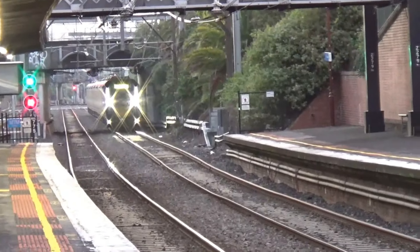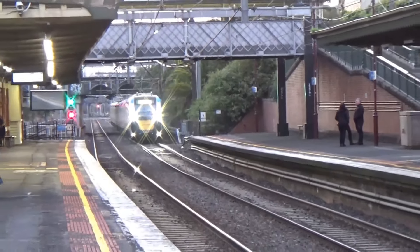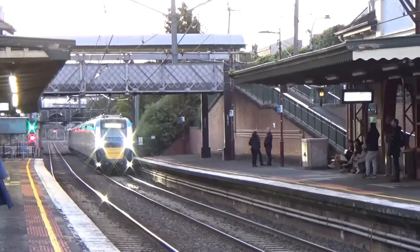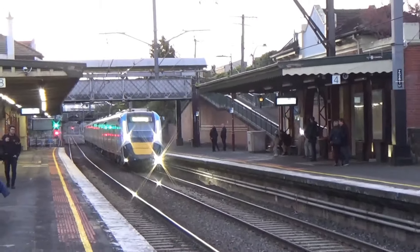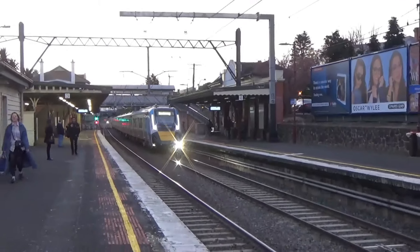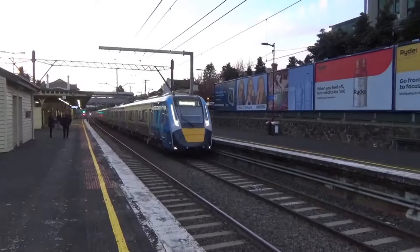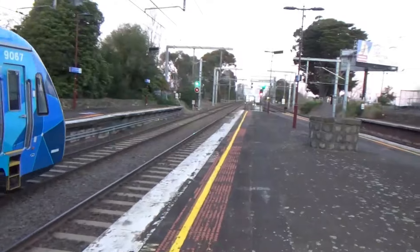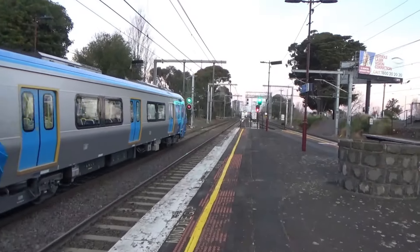There's what I think is an East Pakenham service coming in — could be a Cranbourne service. Actually it's a Dandenong service. I wonder why it's not going the whole way — very strange. And this is my train coming in now, a Flinders Street service, coming in pretty quickly.